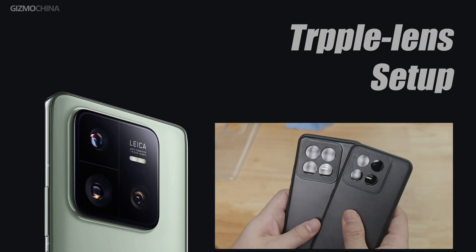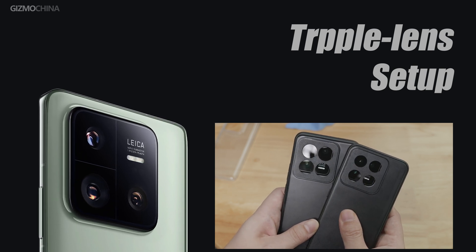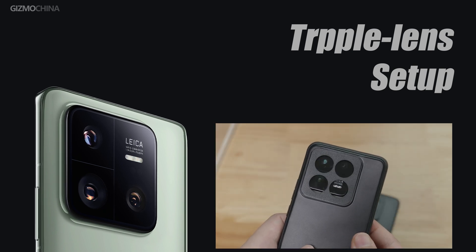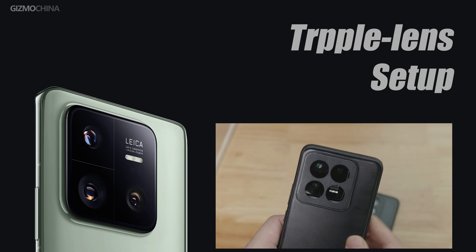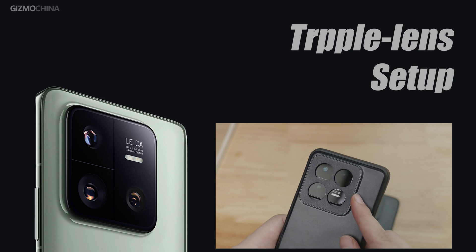Interestingly, the top right module, which resembles a camera with internal sensors, might actually house the LED flash and bear the Leica branding. But I'd be happy if I'm wrong and it turns out to be a fourth camera. For reference, the Xiaomi 13 Pro had the LED flash and Leica logo in the right module. According to some rumors, the selling points will focus on upgrades to the main camera solution and display.